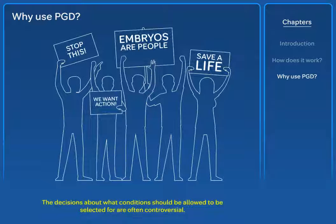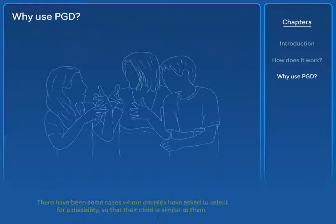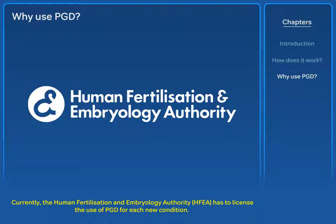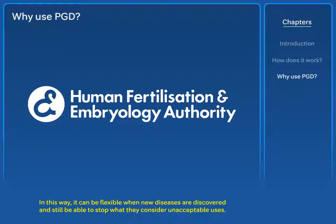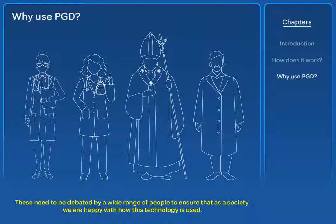The decisions about what conditions should be allowed to be selected for are often controversial. Many people feel it devalues the life of people living with these conditions. There have been some cases where couples have asked to select for a disability so that their child is similar to them — one example is to select an embryo with a hearing impairment experienced by both parents. Currently, the Human Fertilisation and Embryology Authority (HFEA) has to licence the use of PGD for each new condition. In this way, it can be flexible when new diseases are discovered and still be able to stop what they consider unacceptable uses. The HFEA listens to scientists, medics, religious leaders and philosophers when making decisions about acceptable and unacceptable uses. These need to be debated by a wide range of people to ensure that as a society we are happy with how this technology is used.